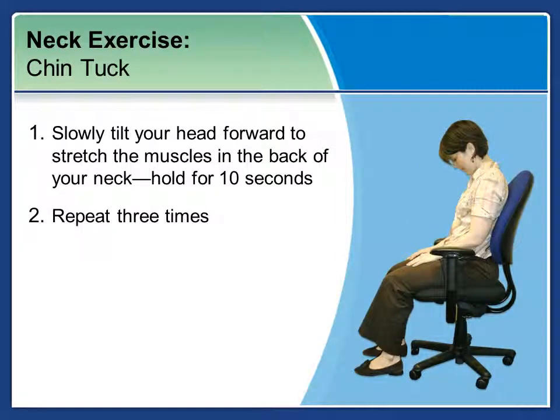Next is the chin tuck. Slowly tilt your head forward to stretch the muscles in the back of your neck and hold for ten seconds. Now pause the video here and repeat three times. Each time, remember to breathe.